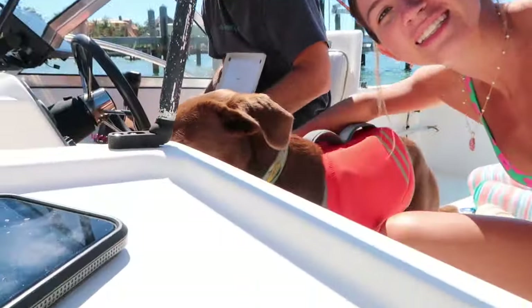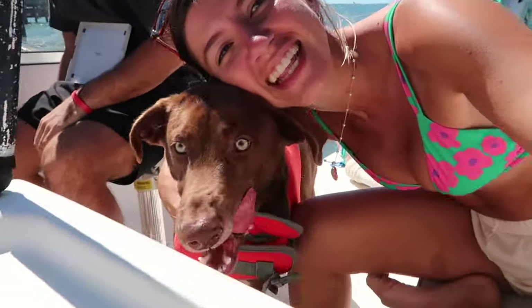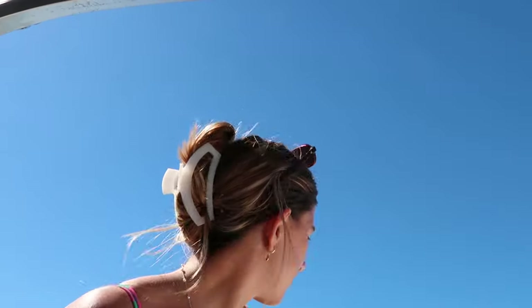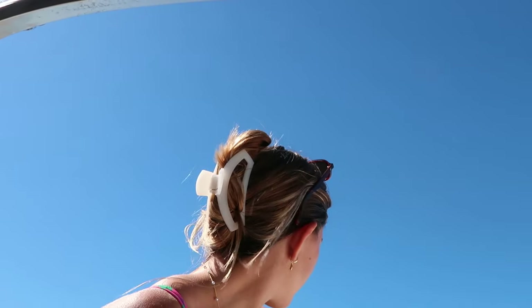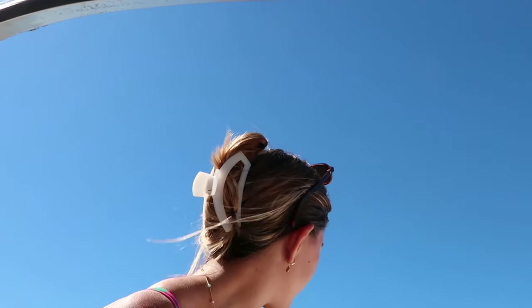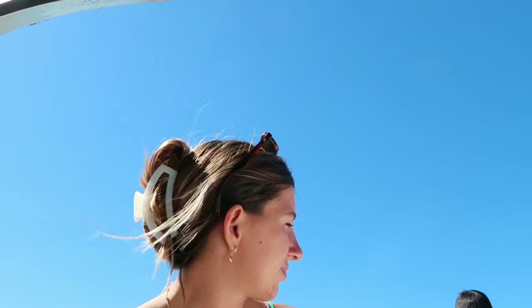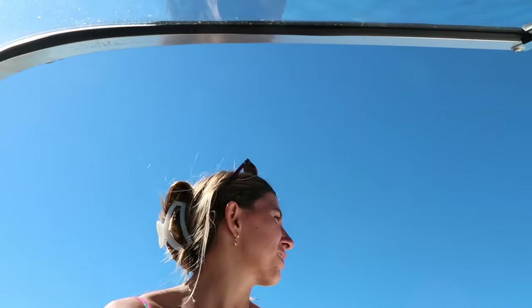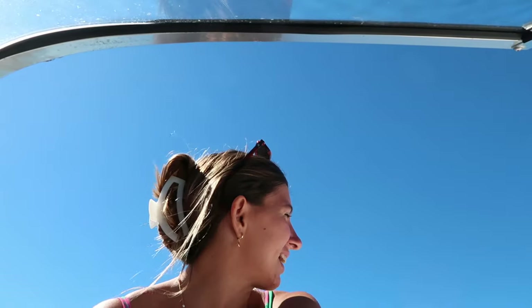Today's adventure is to head to the sandbar with Hurley. He's so excited but getting a little bit toasty, so we've got to get this boat moving. Today the wind is coming from the north, which means the bay side where we live is not the best conditions, but the ocean side is looking beautiful today. All right, let's get this show on the road.